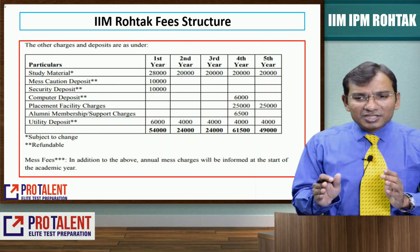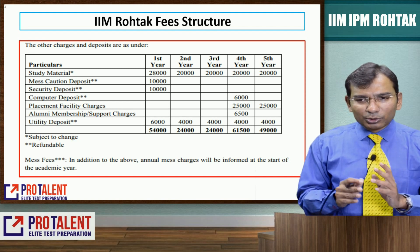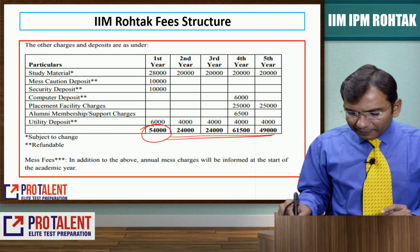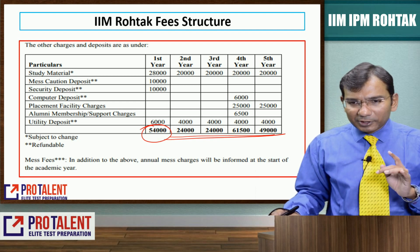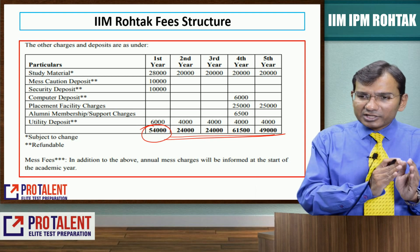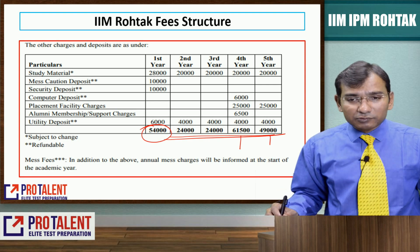There are additional charges: study material, mess caution money, and utility deposit of around 54,000 rupees in the first year, 24,000 rupees in the second year, and 24,000 rupees in the third year. Mess charges (food) are separate. Fourth year additional charges are 61,000 rupees and fifth year 49,000 rupees.